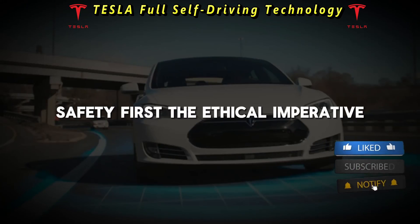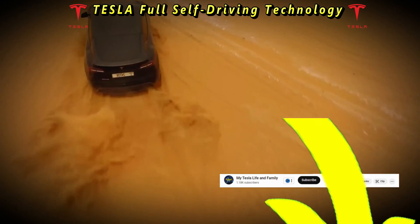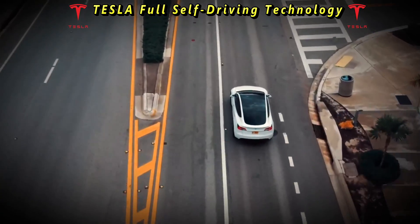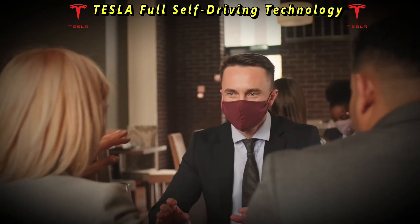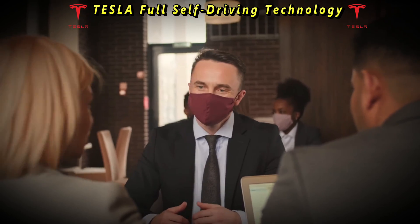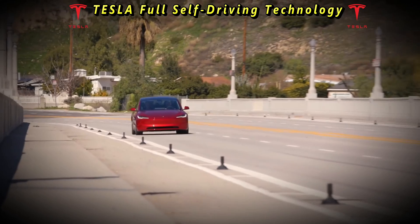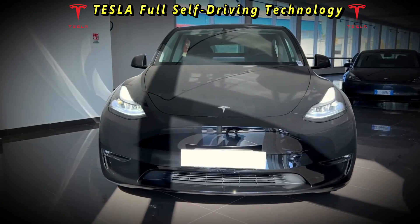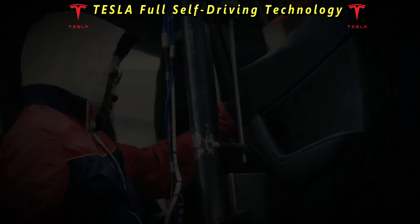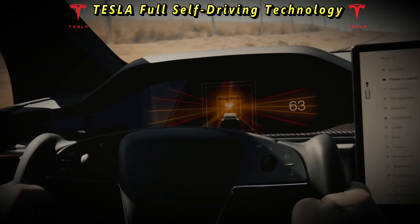As the pursuit of autonomous driving progresses, the issue of safety emerges as a paramount concern. Tesla's full self-driving is not exempt from scrutiny, with critics raising questions regarding its reliability and adherence to safety protocols. The ethical implications of deploying fully autonomous vehicles onto public roads cannot be overstated. Tesla faces the daunting task of balancing innovation with responsibility, ensuring that its technology prioritizes the safety of passengers and pedestrians alike.